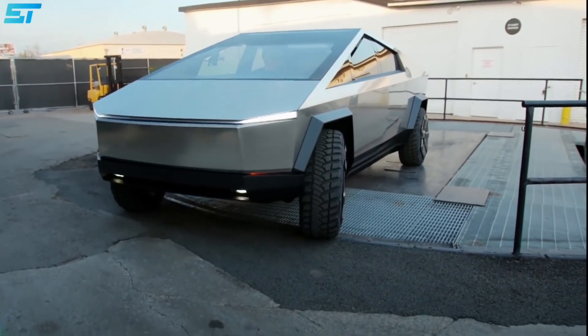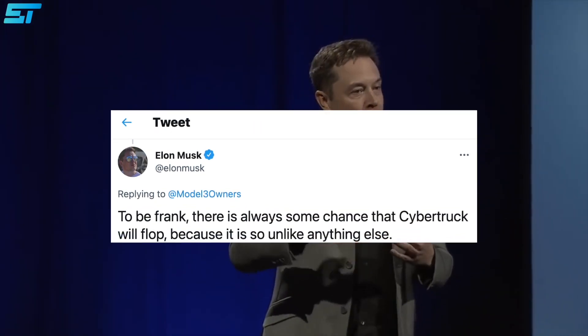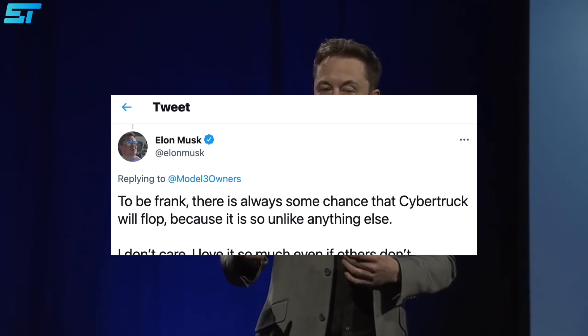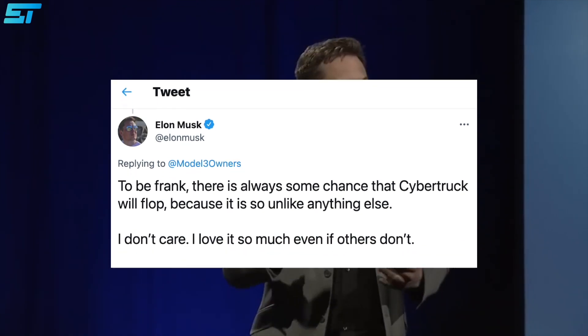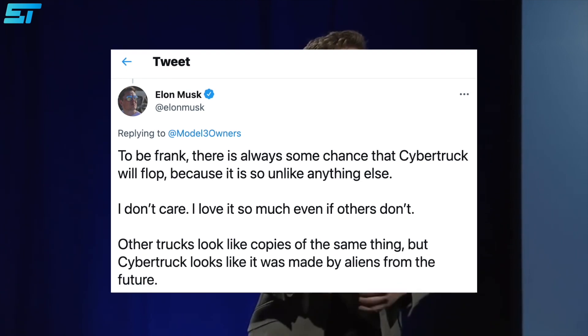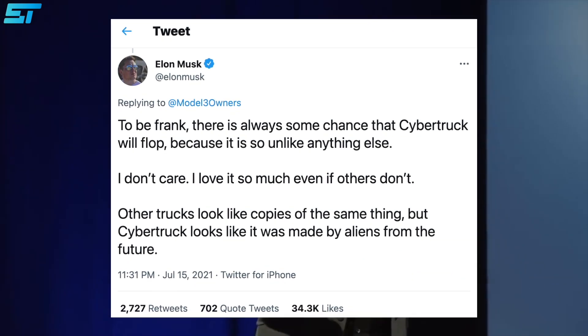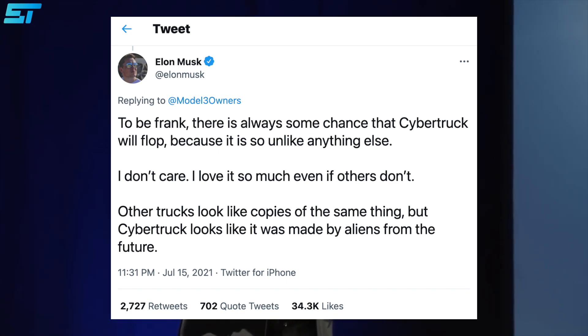Elon Musk has admitted that the highly anticipated Cybertruck might be a flop, but he doesn't care, as he loves its unusual trapezoid-like design. "There is always some chance that Cybertruck will flop because it is so unlike anything else. I don't care — I love it so much even if others don't," Musk wrote on Twitter. "Other trucks look like copies of the same thing, but Cybertruck looks like it was made by aliens from the future," he added.